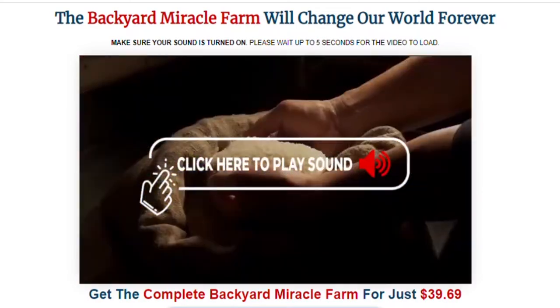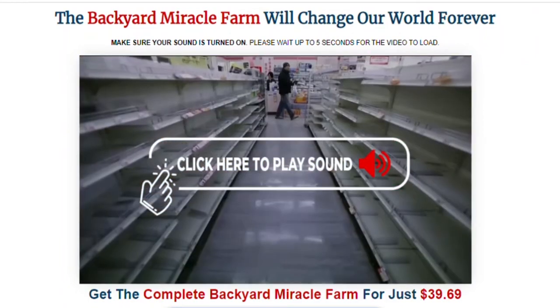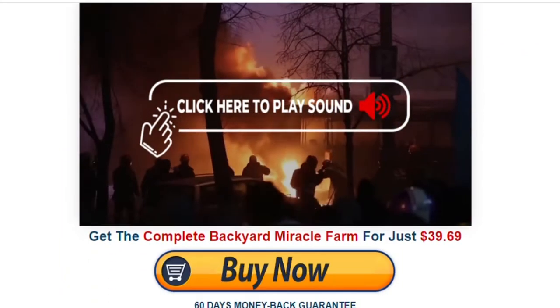Hi, do you want to know more about Backyard Miracle Farm? Everybody in my neighborhood is talking about it, so I'll show some details about this e-book and why it's so popular.